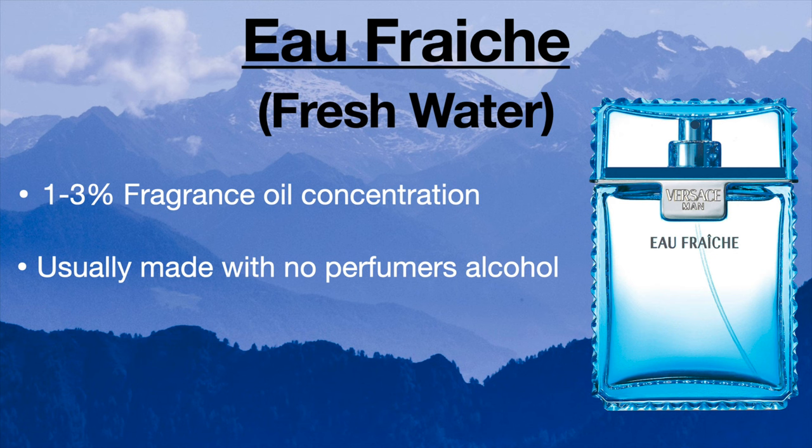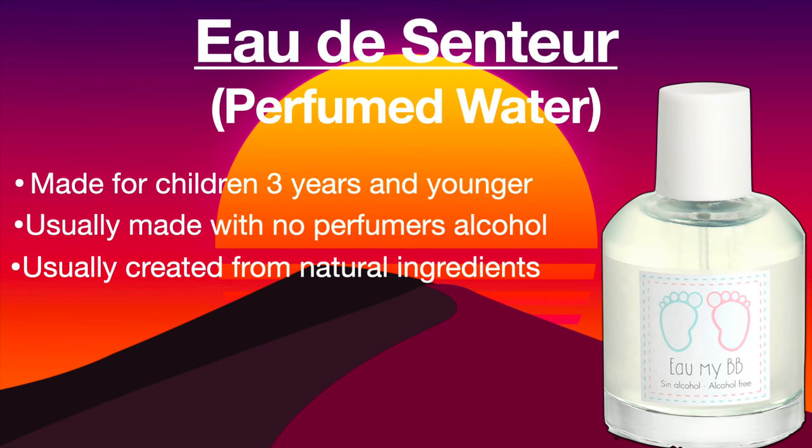The first category is called Eau Fraîche. This is going to have about a one to three percent oil concentration in the fragrance. Eau Fraîche means fresh water. Normally, Eau Fraîches are not made with alcohol — a good example of that would be Versace's Eau Fraîche. The next category is called Eau de Senteur, which means perfumed water. This one is made for children ages three and younger, usually made with no alcohol and created from natural ingredients.